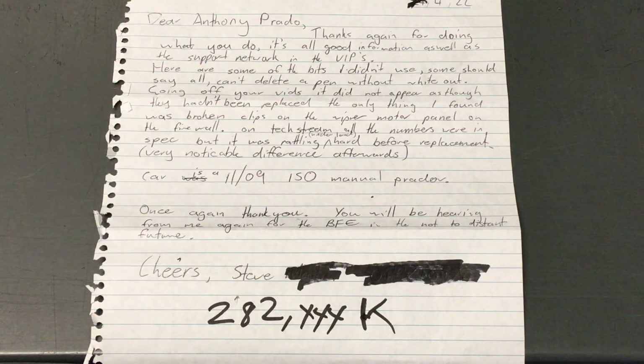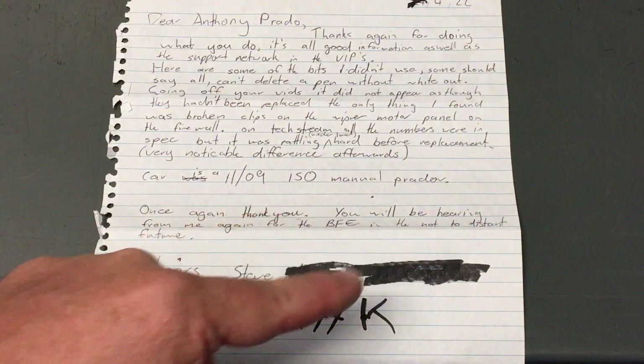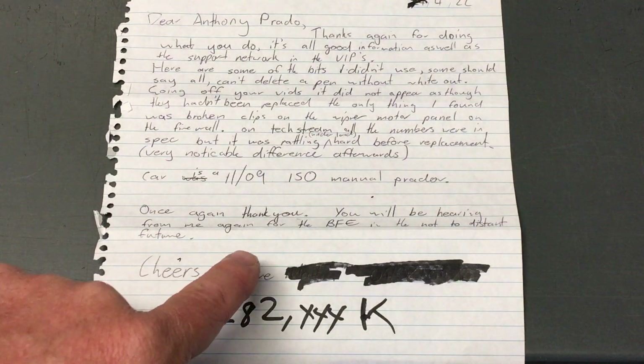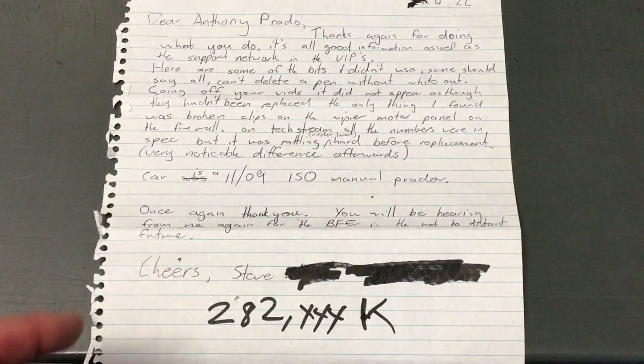Very noticeable difference afterwards. What I'm saying is, don't take my word for it - take the client's word for it. We love the love letters. Car is a 2009 150 manual Prado. Once again, thank you. You'll be hearing from me again for the BFE, if not in the too distant future. Cheers, Steve. That was 282k, guys.